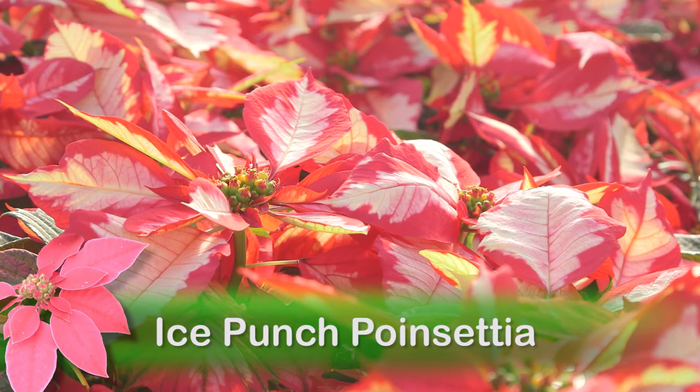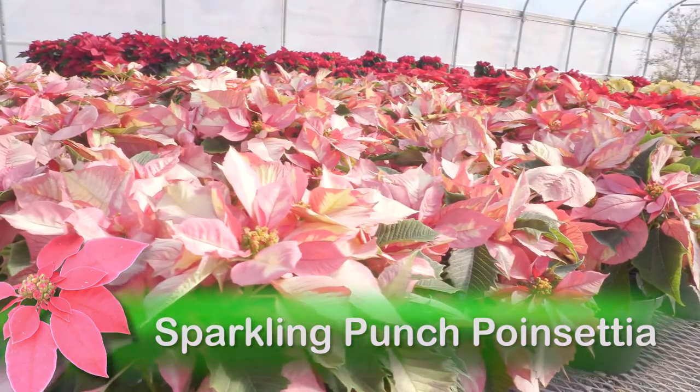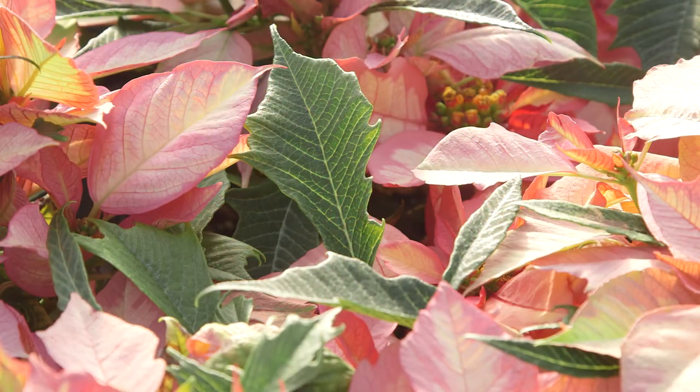We've highlighted the reverse red bracts and white centers of Ice Punch in the past, but now there's a pink version called Sparkling Punch. This has pretty pastel pink bracts with a creamy white streak down the center that stands out against the dark green foliage.